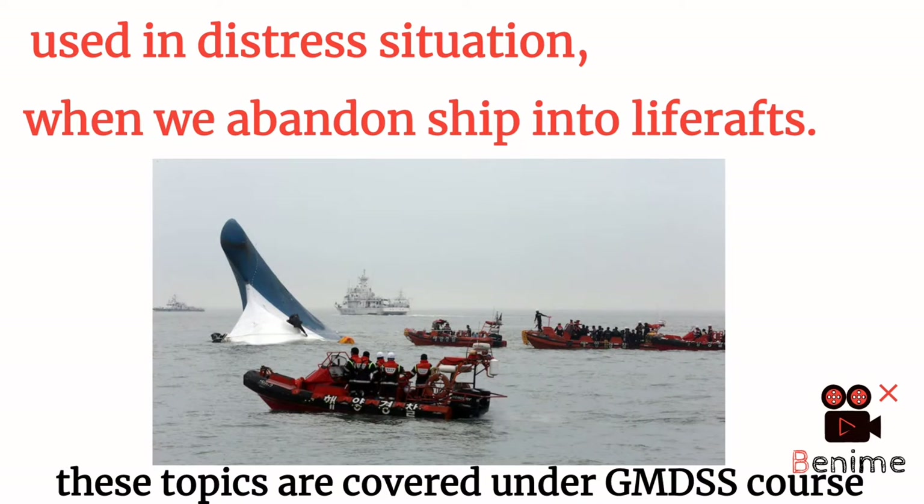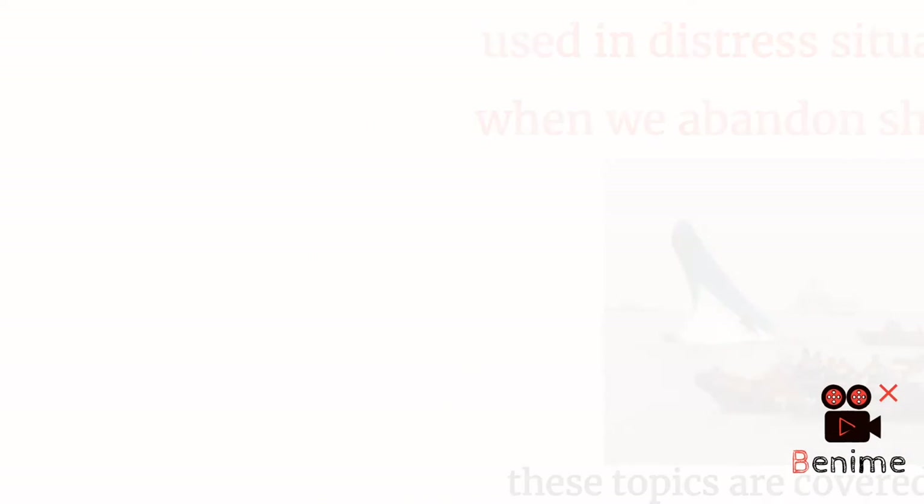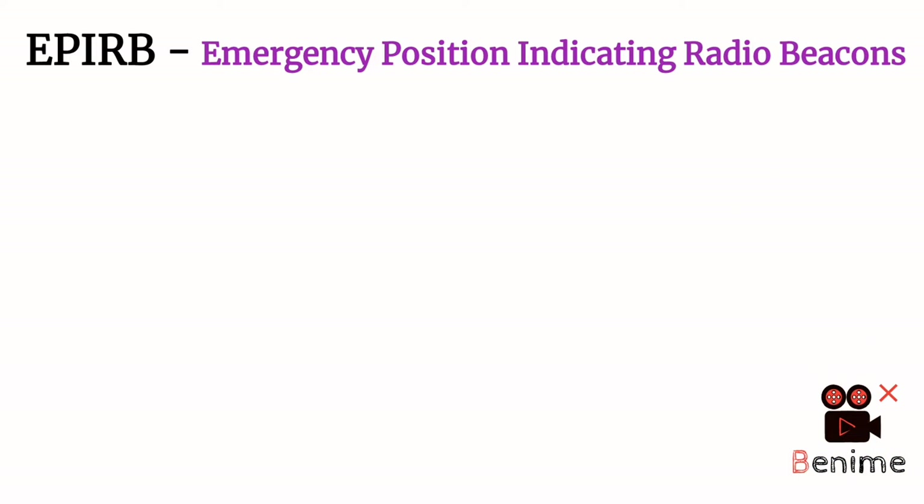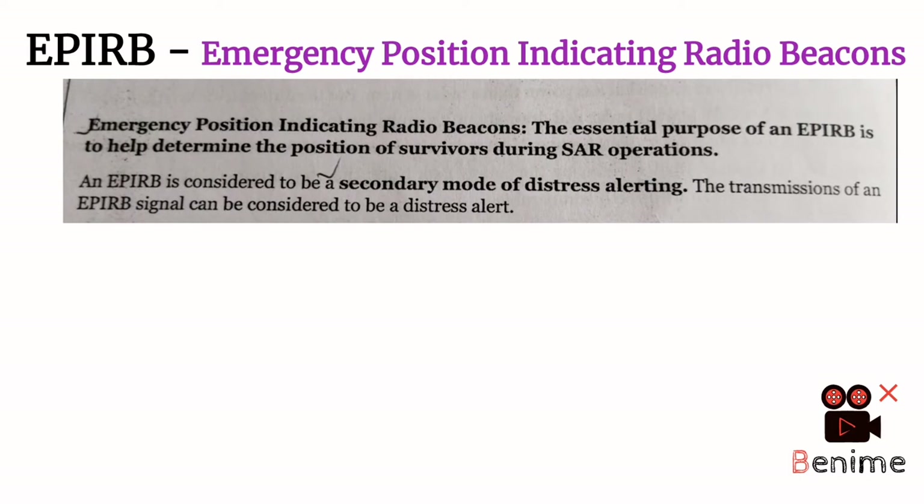Starting with EPIRB — EPIRB is Emergency Position Indicating Radio Beacon. EPIRB helps the MRCC unit, the SAR authority, to determine the position of survivors and the survival craft during a search and rescue operation.